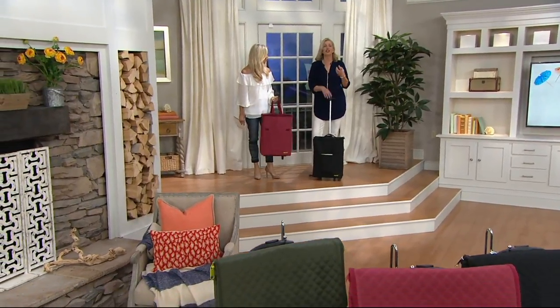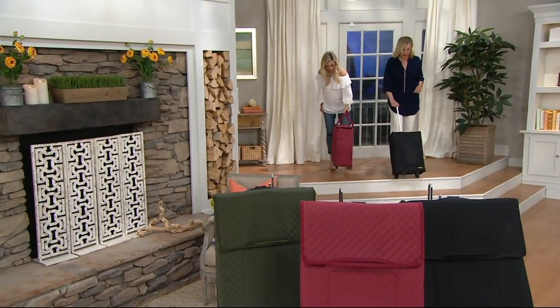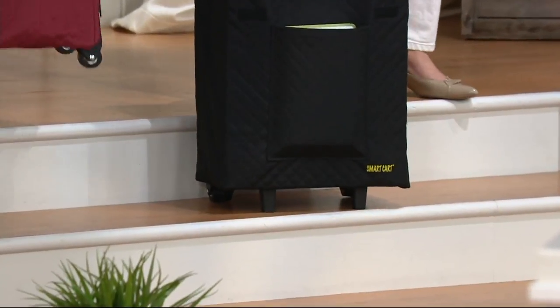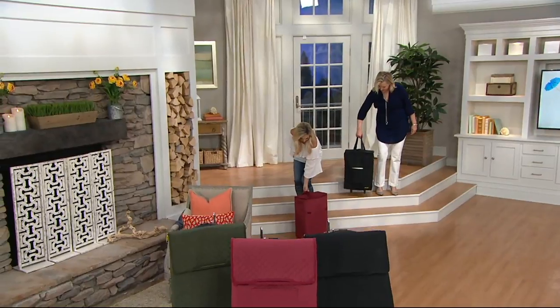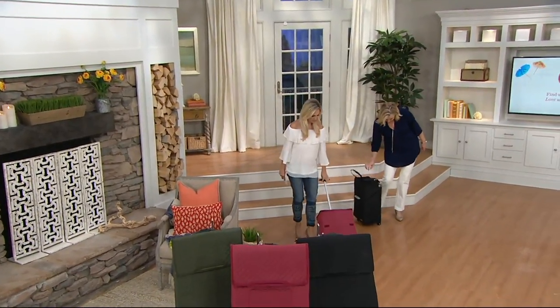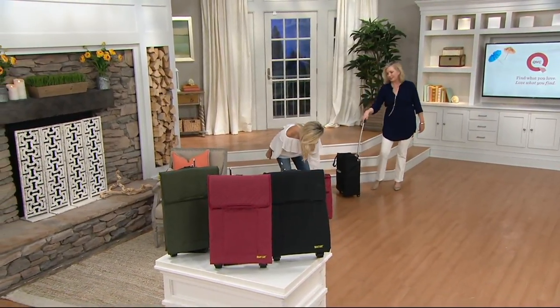So many pieces of luggage are so heavy even when empty, and then you load them up. This is empty at three pounds. You can put this overhead on the airplane and then close up the extending handle and use it as a tote. When you get there, pull the handle up. You can see how it's ergonomically designed so it doesn't hit you in the heels.